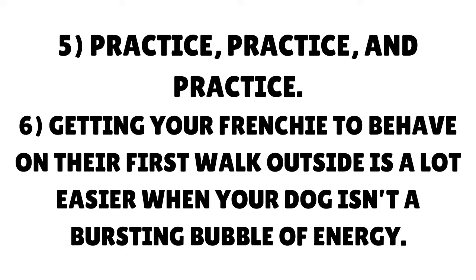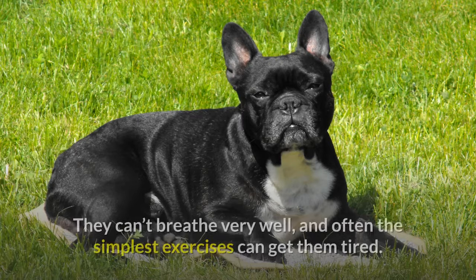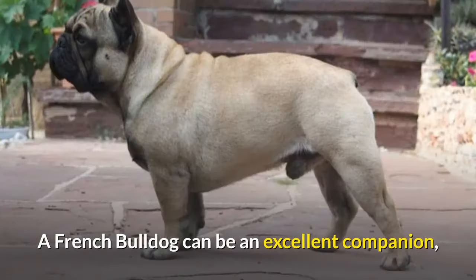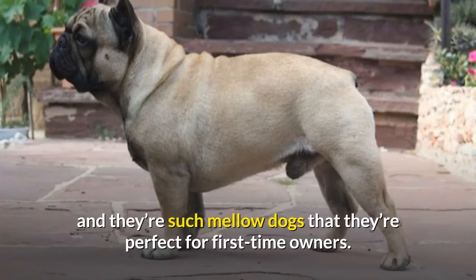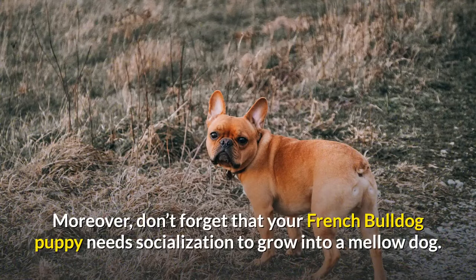Getting your Frenchie to behave on their first walk outside is a lot easier when your dog isn't a bursting bubble of energy. Tip 9: Avoid common French Bulldog training mistakes. French Bulldogs might be irresistible with their flat faces, but this adorable look has a steep price — they can't breathe very well, and often the simplest exercises can get them tired. A French Bulldog can be an excellent companion and they're such mellow dogs that they're perfect for first-time owners. However, French Bulldogs have a stubborn side, and it's vital to establish your rules and stick to them. Don't forget that your French Bulldog puppy needs socialization to grow into a mellow dog.